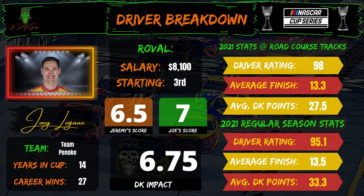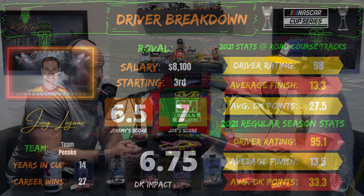Joey Logano, $8,100 starting third — I landed on a 7. I couldn't find a right mix to fit him into my lineup too often. I think he's a great tournament play but his road course data this year is hit or miss. I'm at a 6.5 on Logano. He can lead these laps — he did look really good at the Daytona road course and ultimately finished second to Christopher Bell. So there is upside with Logano, but with the Penske issues, it's a tough one. I do want some exposure in tournament plays but not at all in cash game settings.